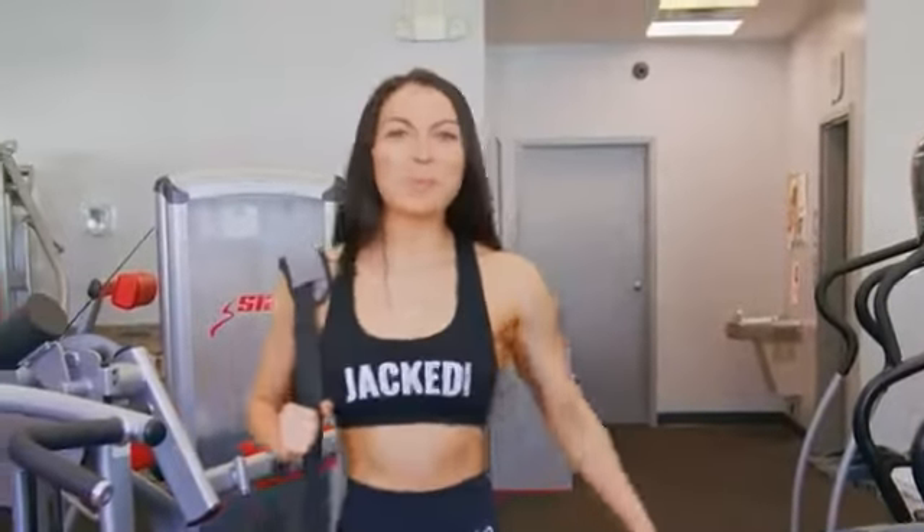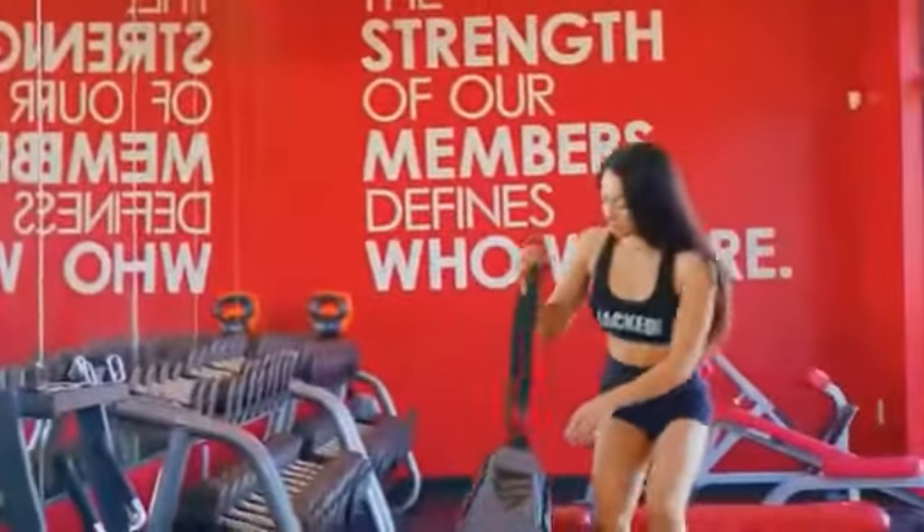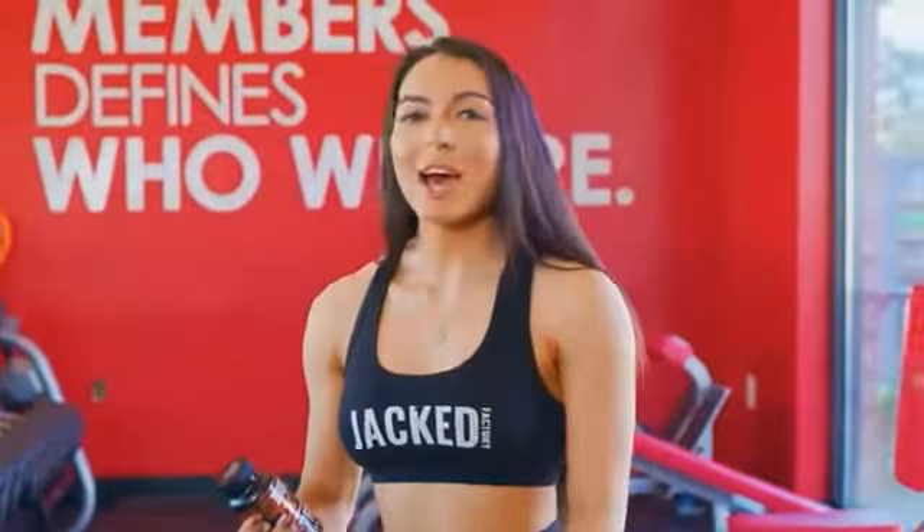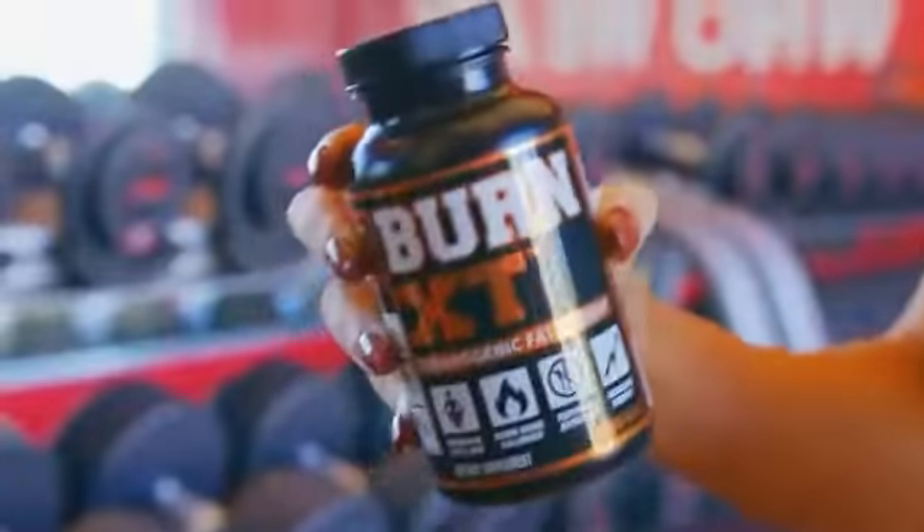Hey guys, Lauren here to talk to you about burning fat. I know it can be hard to shred those extra couple of pounds, so when I'm looking to lean out, I turn to Burn XT.